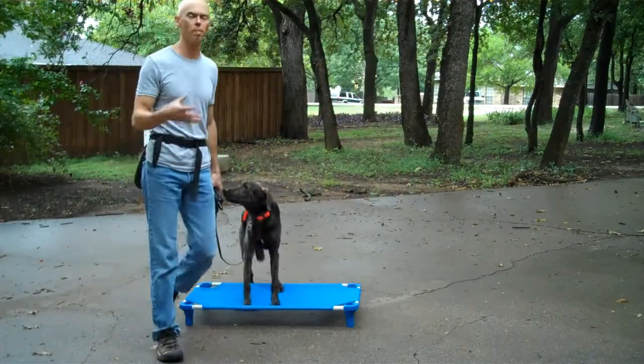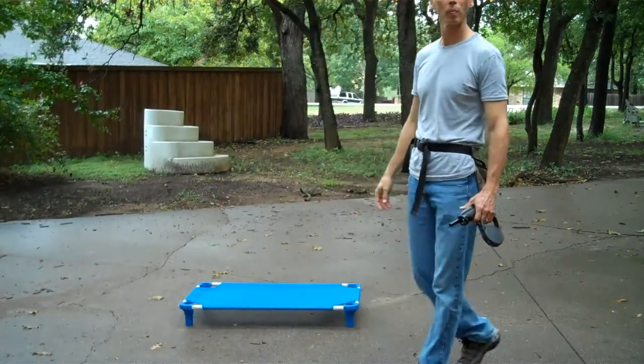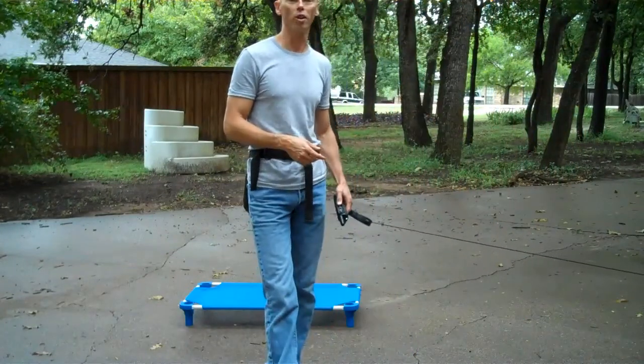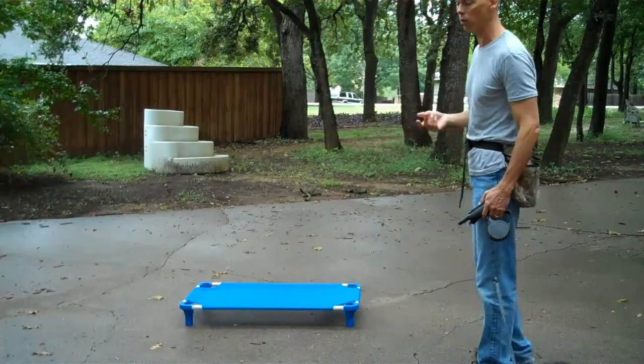You'll notice, too, the more that I work with him, his mouth is starting to open up now — so he's relaxing a little bit more. His mouth's opening up. He hears the air conditioning unit that just started running behind the camera, and he's concerned about that. He's just kind of a super attentive dog — he's always watching to see what's going on.